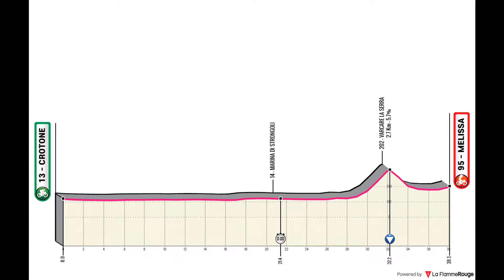Stage 4 is a time trial of 38 kilometers from the city of Crotone to Melissa. It's a rather flat one with a hilly finish — a little hilltop to make sure that there are some small gaps and the climbers can get something out of this day.